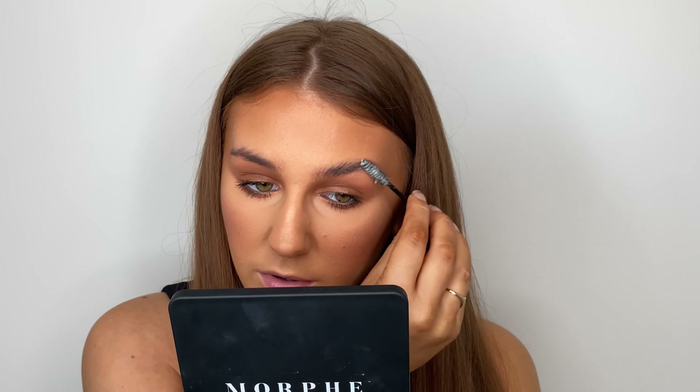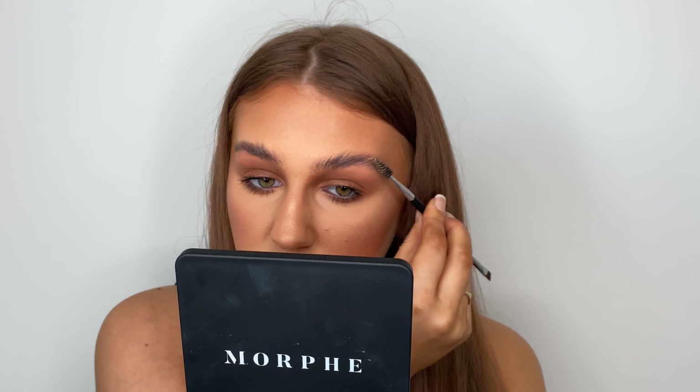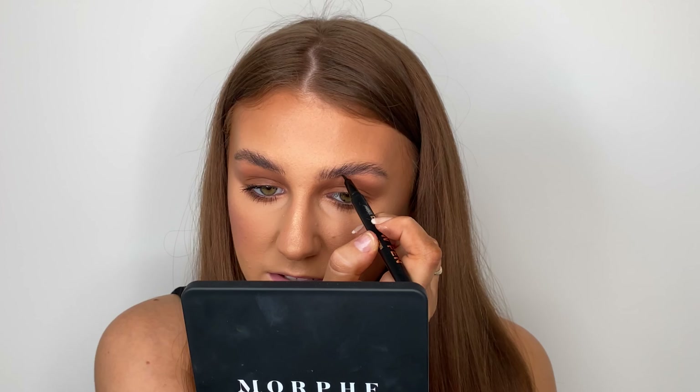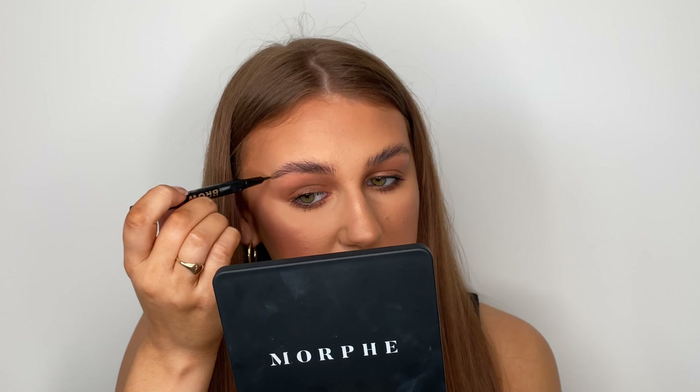I'm going to move on to eyes — I'll just prep my eyelids real quick. For eyes today I want to keep it pretty simple because I want the focus of the look to be the lip. I'm going in with the Anastasia Beverly Hills Norvina Palette — I didn't even know this brand was on Look Fantastic, which is absolutely amazing. I'm going in with the shade Eccentric, which is one of my favorite shades in the whole entire world. I'm using a Morphe x Madison Beer brush, packing that all over the lid for a matte eye. Then I'm taking a clean brush to buff out the edges and blend it up into my brow.